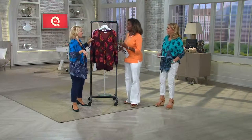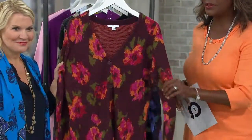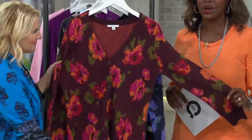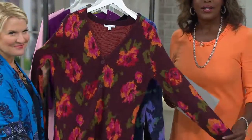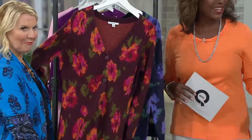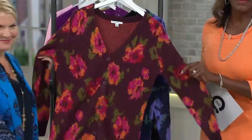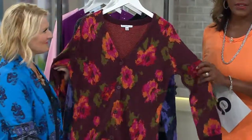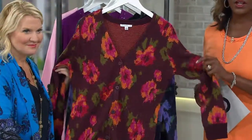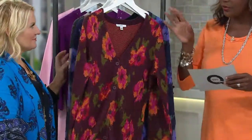Speaking of Wimbledon, beautiful gardens in Great Britain — here's a gorgeous garden floral. That's pretty good! That's what happens when you get that extra hour of sleep — it'll wear off though. So it's the Isaac Mizrahi Live Floral Jacquard Boyfriend Cardigan, $64 is the QVC price on this one.